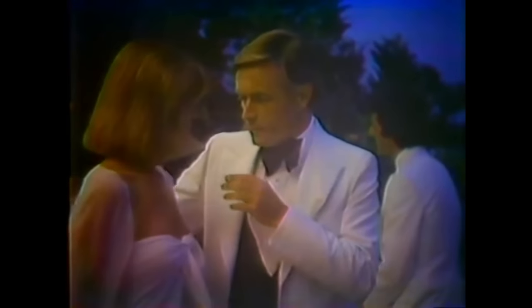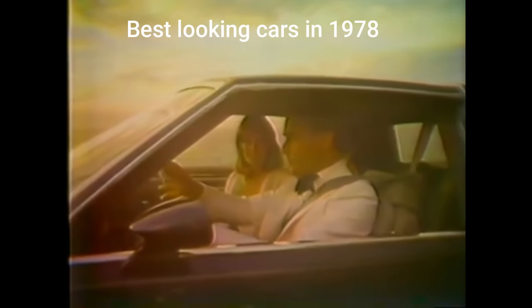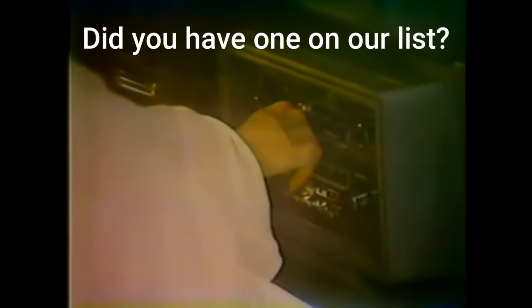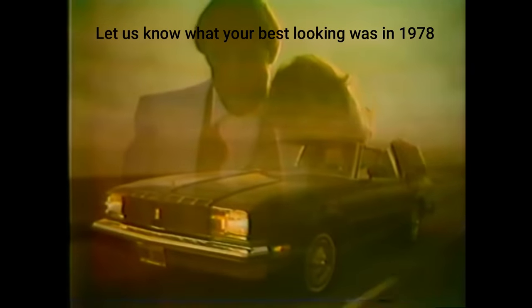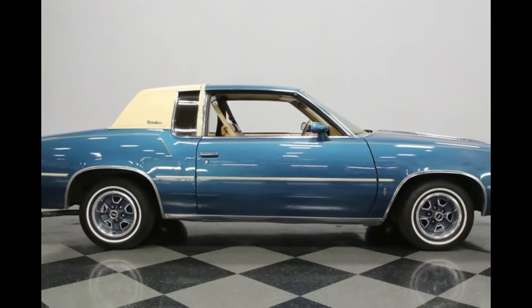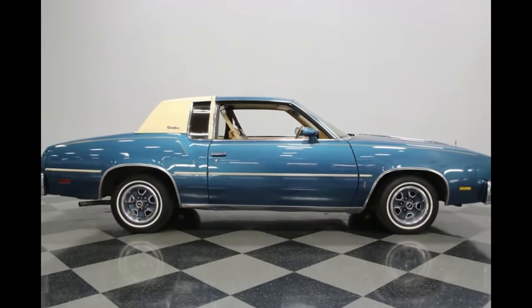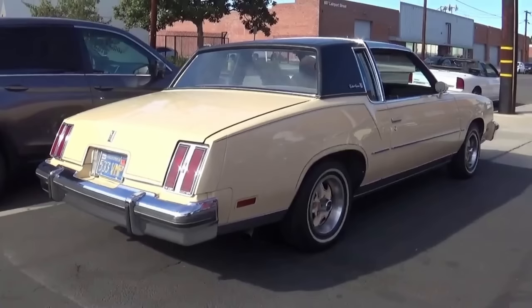Discover that great Cutlass feeling along the highways of your mind in Cutlass Supreme Brougham. We're counting down the best-looking cars for 1978 — did you have one so far on our list? Let us know what you drove and what you think were the best-looking cars for 1978. Next on the list, the 1978 Oldsmobile Cutlass Supreme. Oldsmobile downsized the Cutlass for 1978 — and would you guess what happened to sales? Nothing. Absolutely nothing. Despite the smaller size, sales were undiminished.